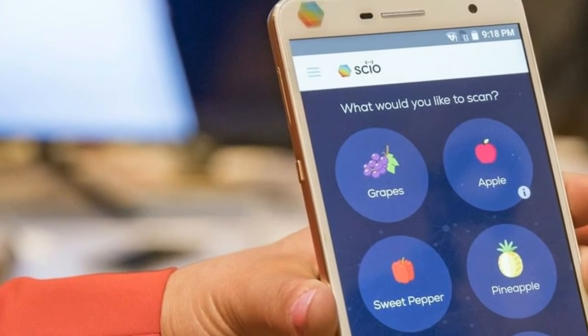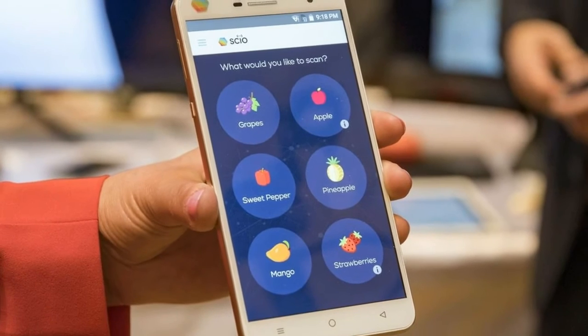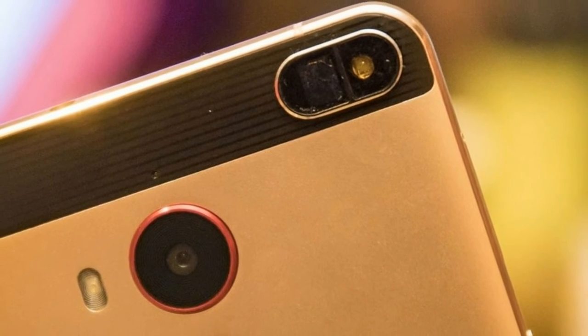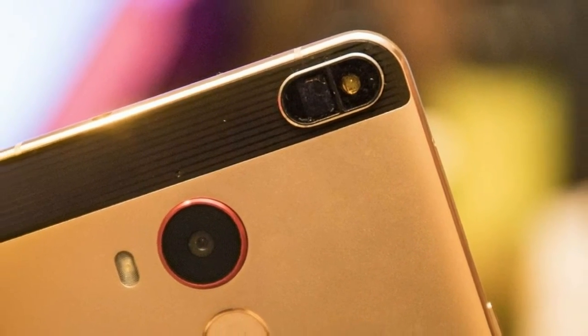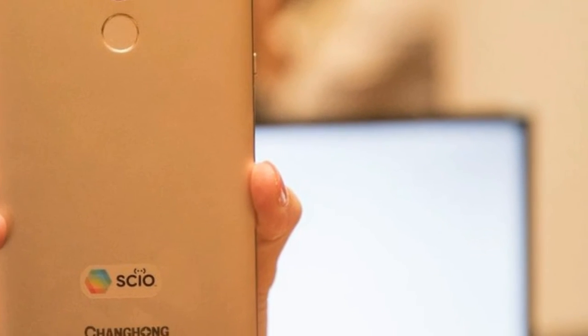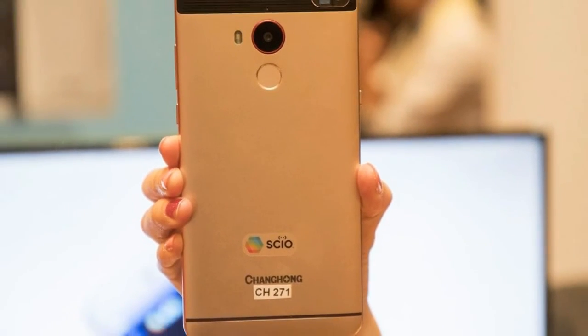This time around, the company teamed up with Chinese phone manufacturer Chang'an to make a phone with the sensor fully integrated. The sensor is located on the back of the H2 handset, and the phone is preloaded with apps that can analyze different things. Scanning only takes a few moments, and the apps have easy-to-use interfaces that make using the sensor quick and easy.